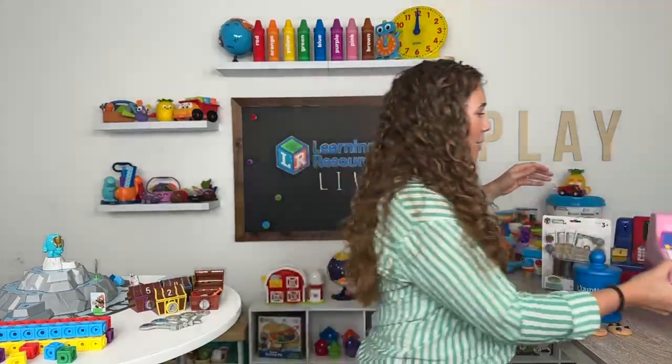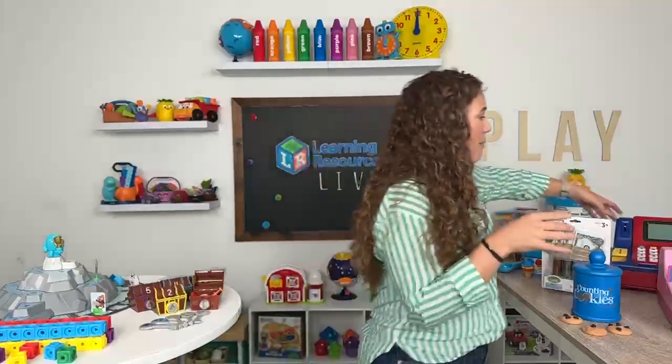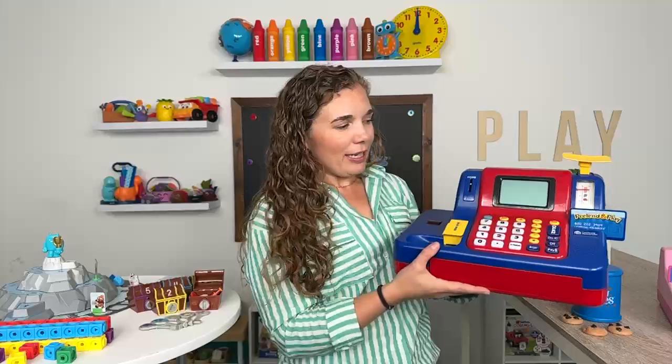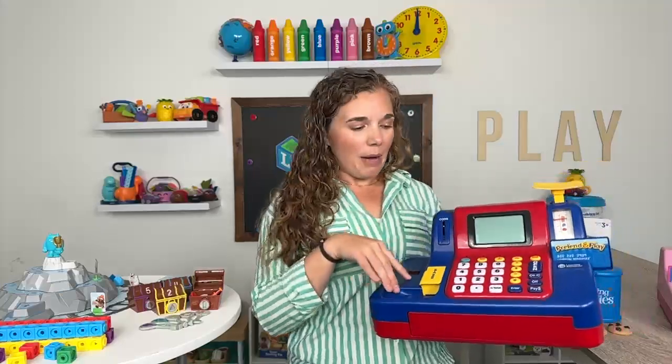If you want to create more fun and a little more extra learning value, we have what's called our teaching cash register. That's this item right here, and it has a few extra really fun features.